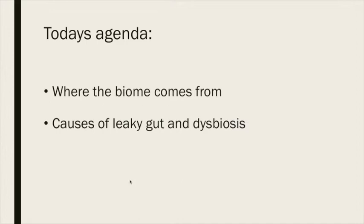Today's agenda covers where the microbiome comes from and the causes of leaky gut and dysbiosis. It might feel like a fire hydrant opening on you, but get ready.